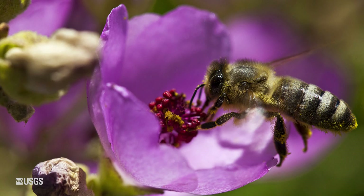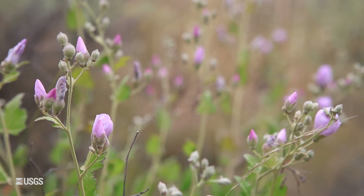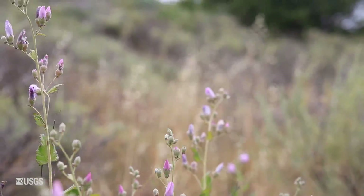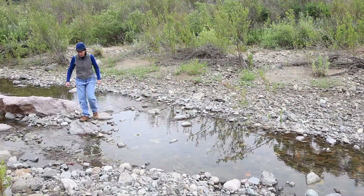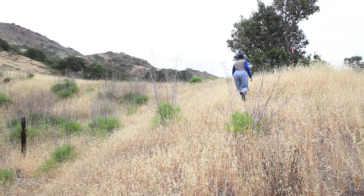Our goal with recovery of the Malacothamnus, for example, is to put lots of clusters of plants out in many different places on the island so that as the climate changes, some of those will be successful. So this plant, while it is a single island endemic, has a pretty good future in front of it, at least as far as our being able to know what to do to help it grow.